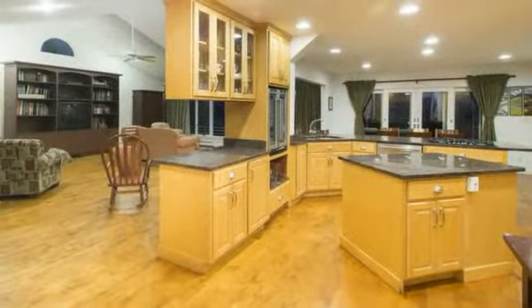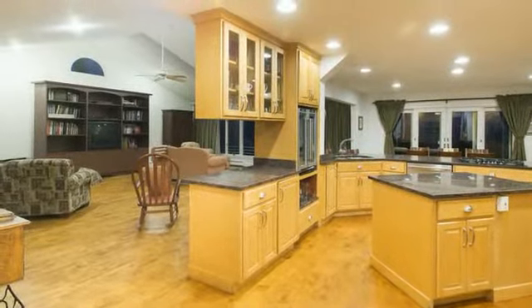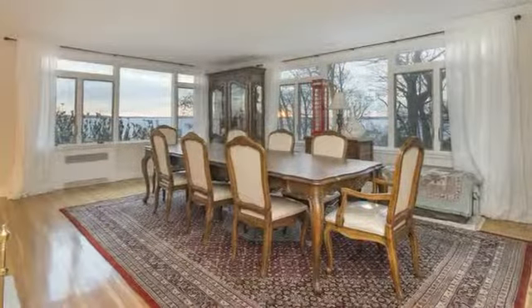The open kitchen features a wood-burning fireplace, granite counters, stainless steel appliances, a breakfast bar, and a sliding door leading out to a large patio.